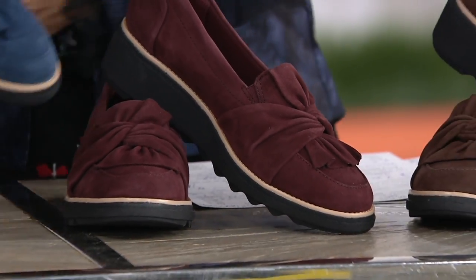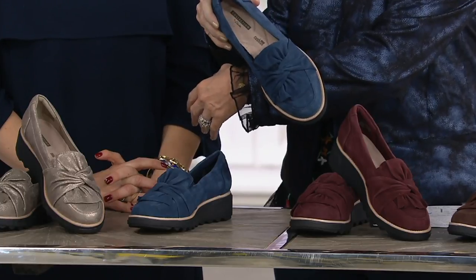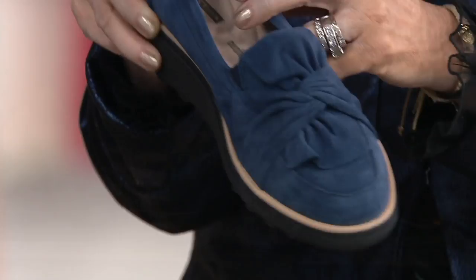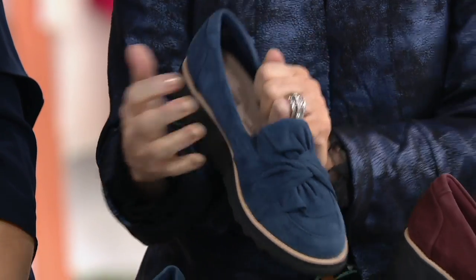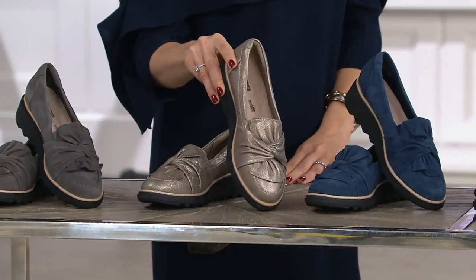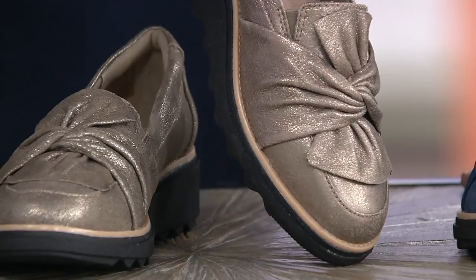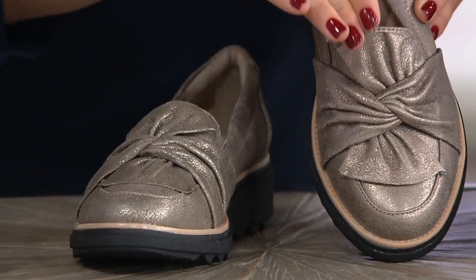I'm wearing an H by Halston faux suede jacket — you can pick that up at QVC.com on four Easy Payments or more. Look at that with the navy. This is truly a suede shoe — you want to treat it with a little suede protector if you have that at home. By the way, it's running true to size. I'm wearing it barefoot and it just feels fabulous next to my skin.